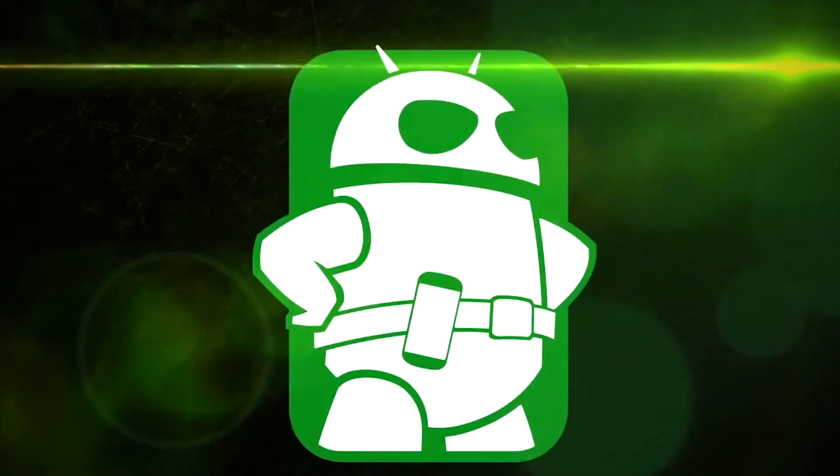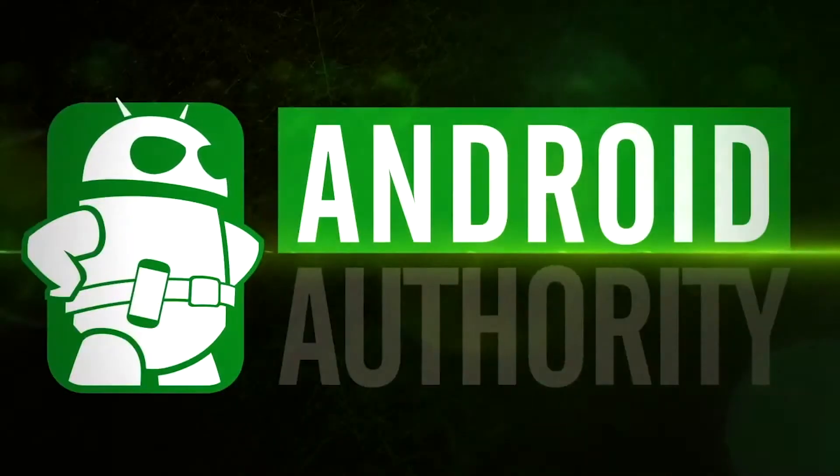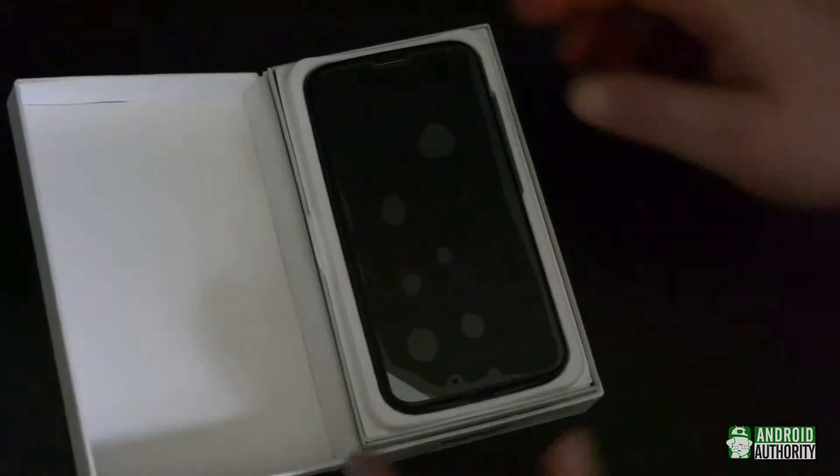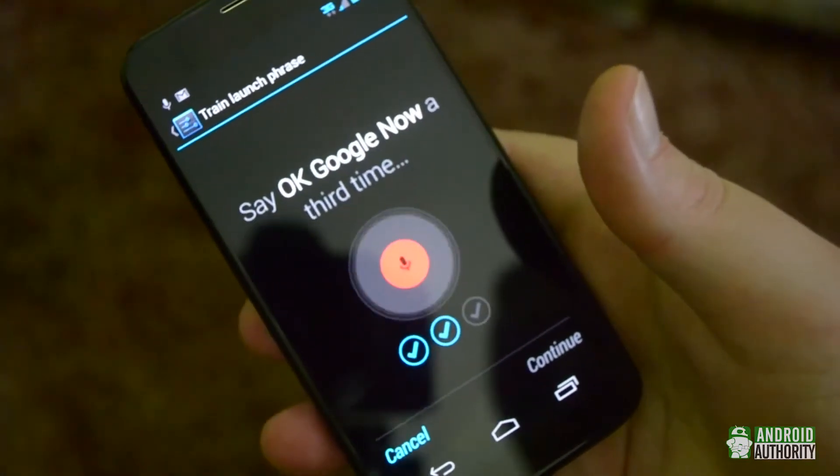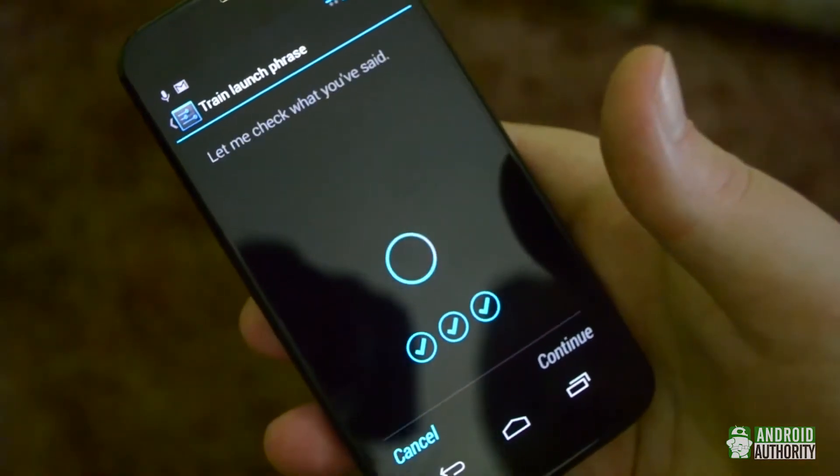Hey everybody, I'm Chris Wook and I'm here with some quick first impressions of the Moto X. The first thing I did when I got back from the Moto X event in New York City was open up the box and fire up the phone. I went through the setup process and started playing around.